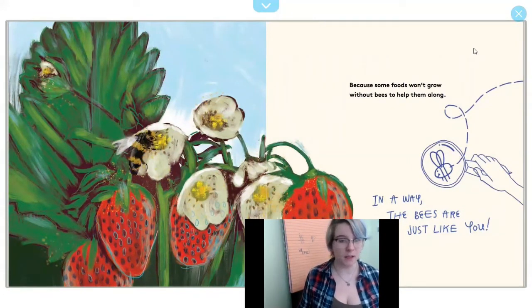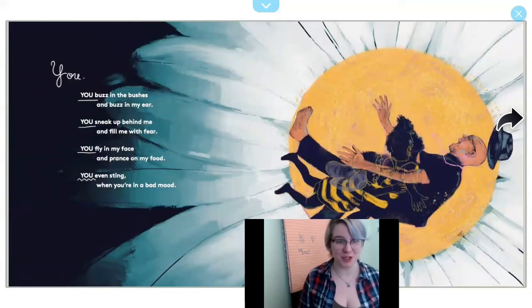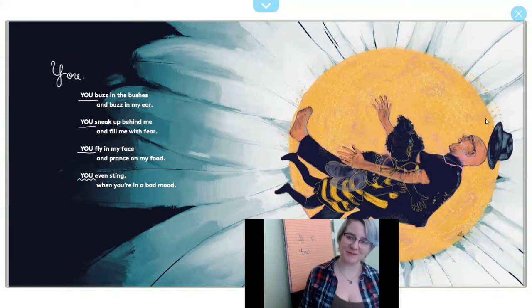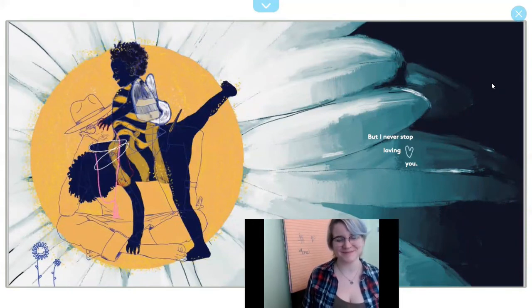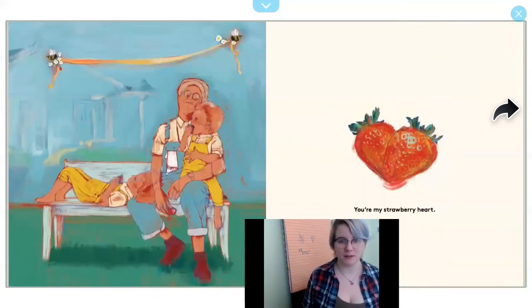In a way, the bees are just like you. You buzz in the bushes and buzz in my ear. You sneak up behind me and fill me with fear. You fly in my face and prance on my food. You even sting when you're in a bad mood. But I never stop loving you. You're my sweet cherry, the apple pie of my eye. You're my cucumber pickle, my bumblebee in the sky. You're my cold watermelon at a picnic in the park. You're the avocados to my tacos. You're my strawberry heart.